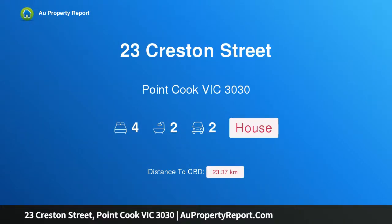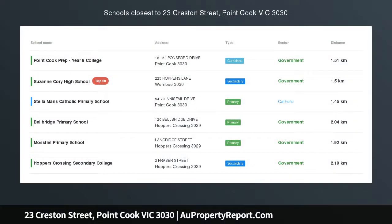Hi, I am glad to introduce property 23 Creston Street, Point Cook Victoria, 3030. Modern lifestyle and perfect location, a perfect investment opportunity.